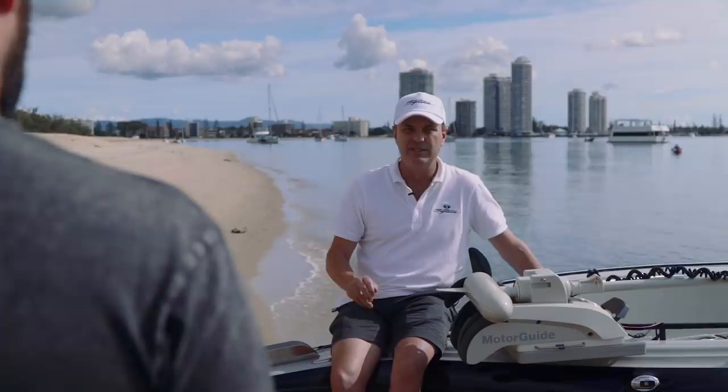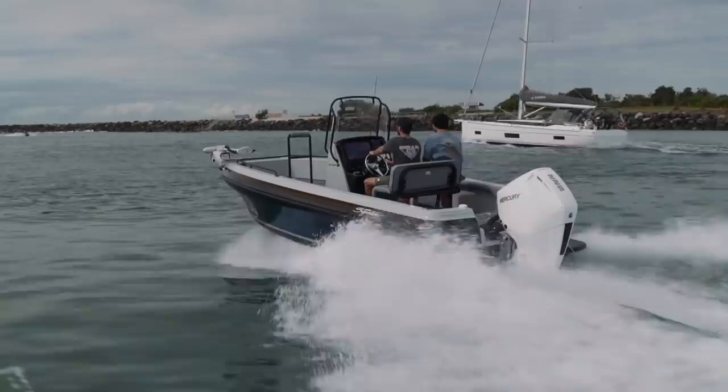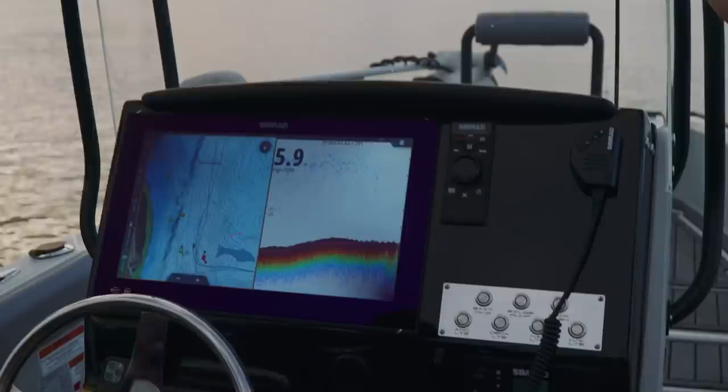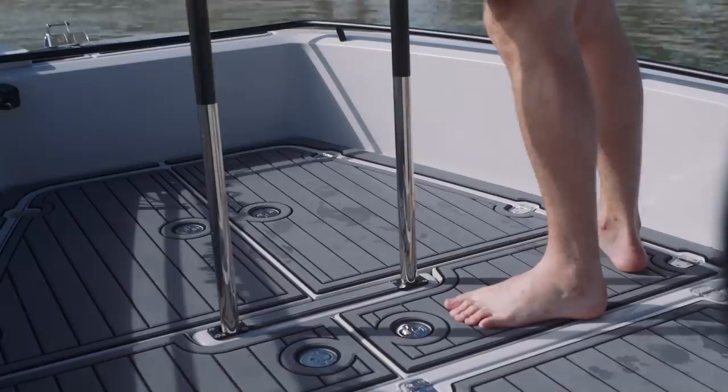Weight of the boats — I think we're 2.3 tonnes on a trailer. Beam is 2.44, and 6.4 metres in length. How much? Base boat will be $97,000 with a 150 Merc on a tandem axle brake trailer — that's rec retail. This boat with all the fruit, including the Minn Kota, lithium-ion battery, 9-inch screen, sound system upgrade, stealth pack, the black stealth pack, x-deck — $133k as it sits.